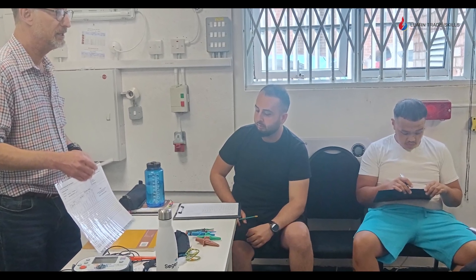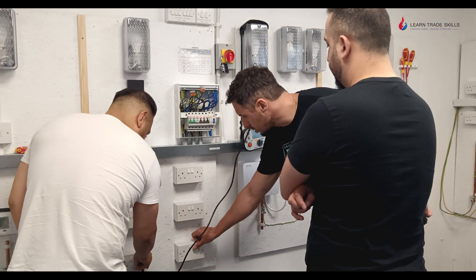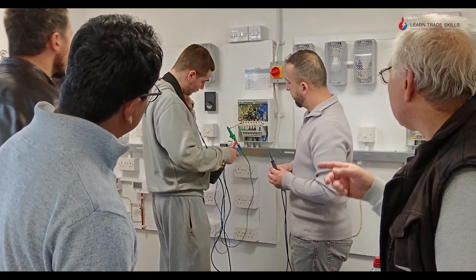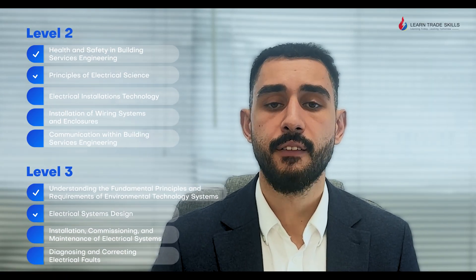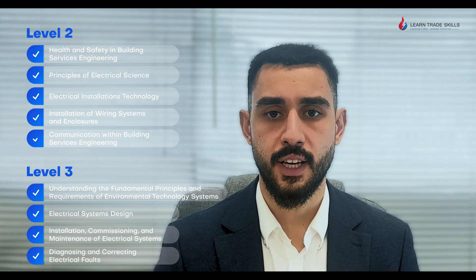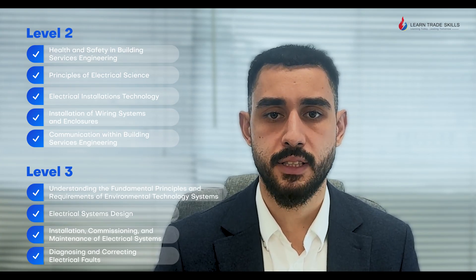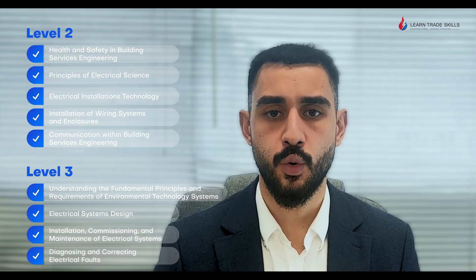You will start with the fundamentals of the Level 2 2365 diploma and progress to the advanced concepts of the Level 3 2365 diploma. This will ensure you have a solid foundation and an in-depth understanding of electrical installations. The combined package covers a comprehensive range of topics such as fundamental principles and advanced electrical sciences, installation techniques from basics to complex systems, electrical system design and environmental technologies, and inspection, testing and fault diagnosis.